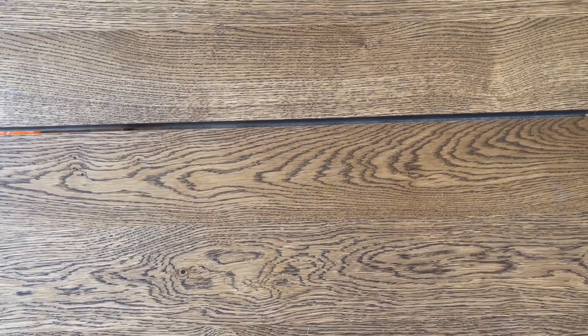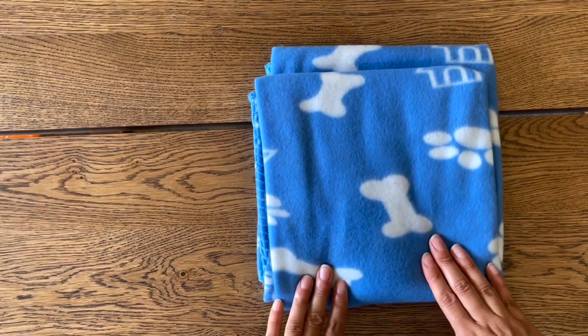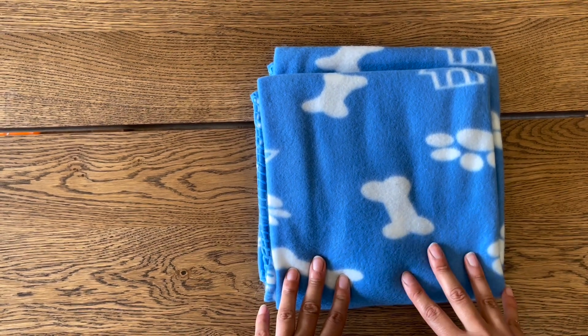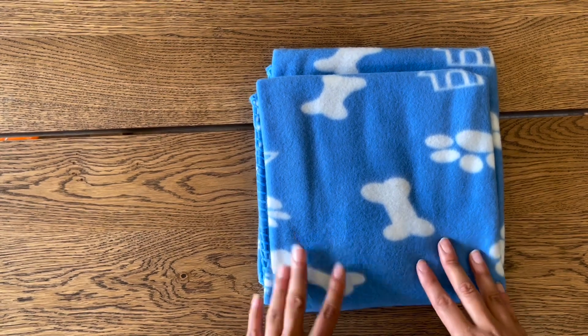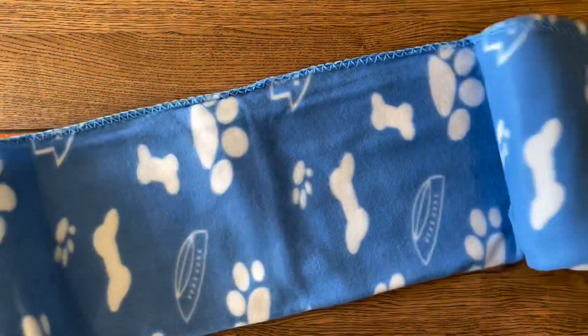In your puppy pack you're also going to find a blanket. It won't be as clean and fresh as this one — the blankets we're giving you are ones the puppies and mum have been sleeping on for the past few weeks. It's going to be a familiar smell to the puppies and something a little comforting to them when they go to their new homes. Each puppy will get to go home with a blanket.